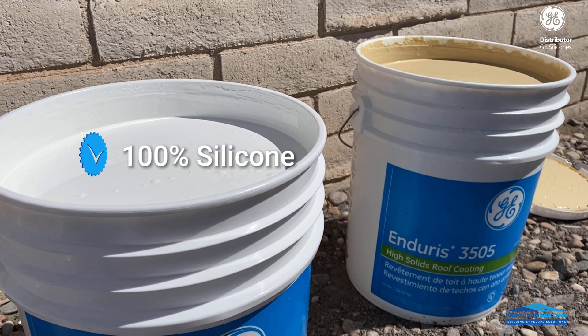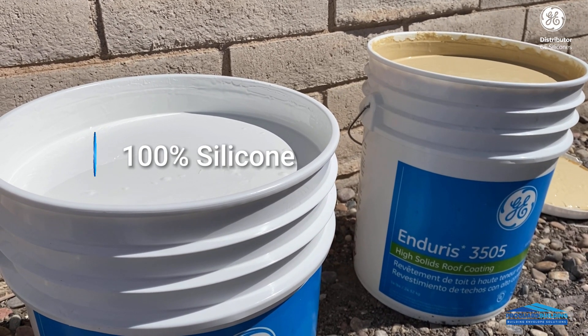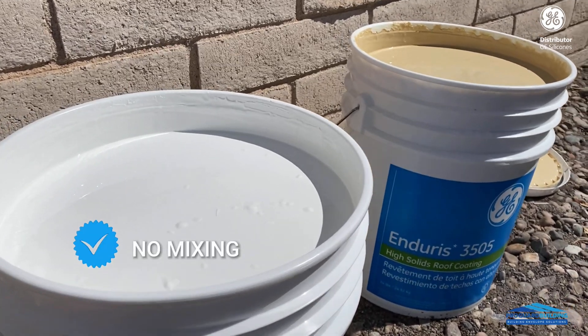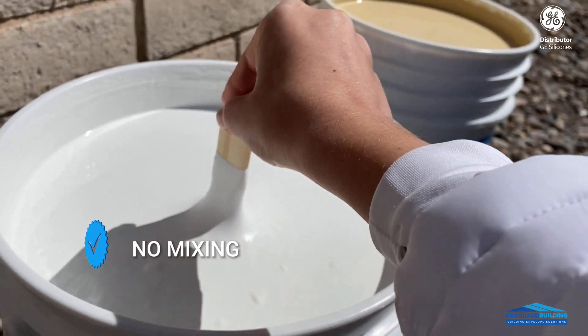GE Endurance is 100% silicone. When you open the bucket it's ready to be used — you don't have to mix it. Just use it right away.